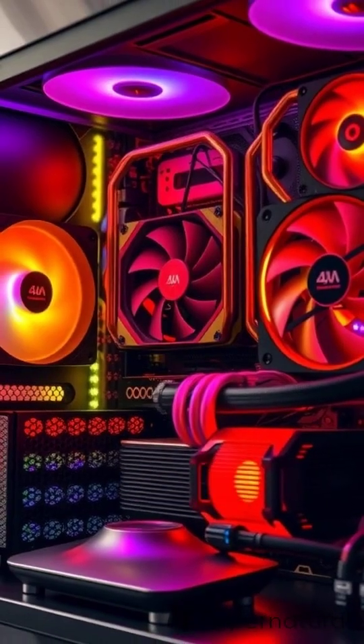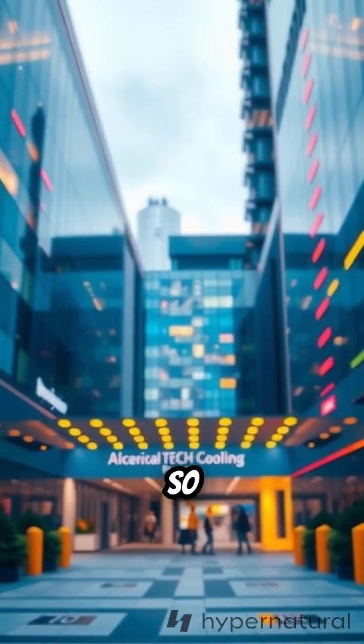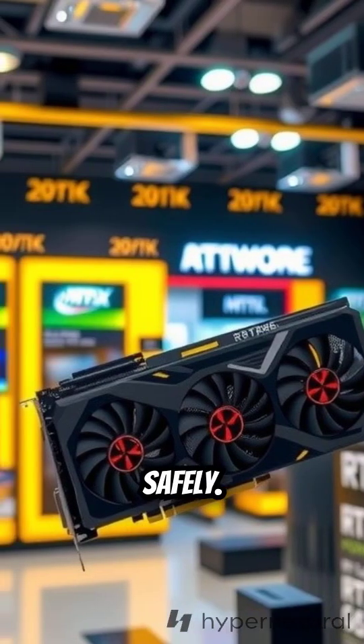But that power comes with demands. Under full load, the GPU can hit 84 degrees Celsius, so good cooling is essential. It also draws serious power — you'll need at least a 1,000 watt PSU to run it safely.